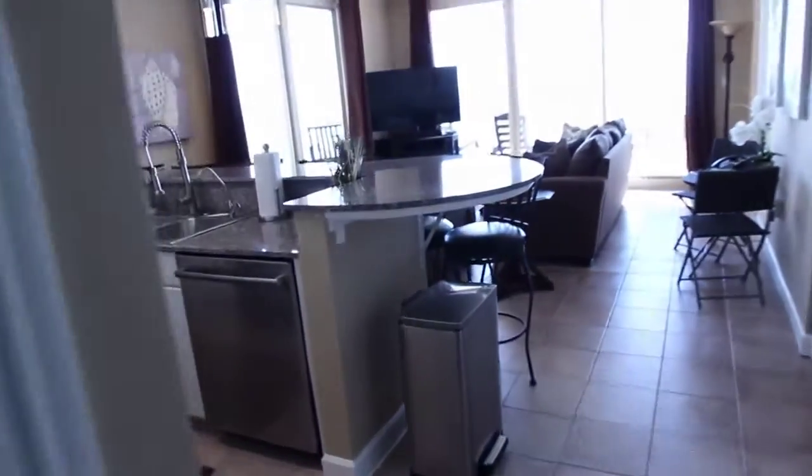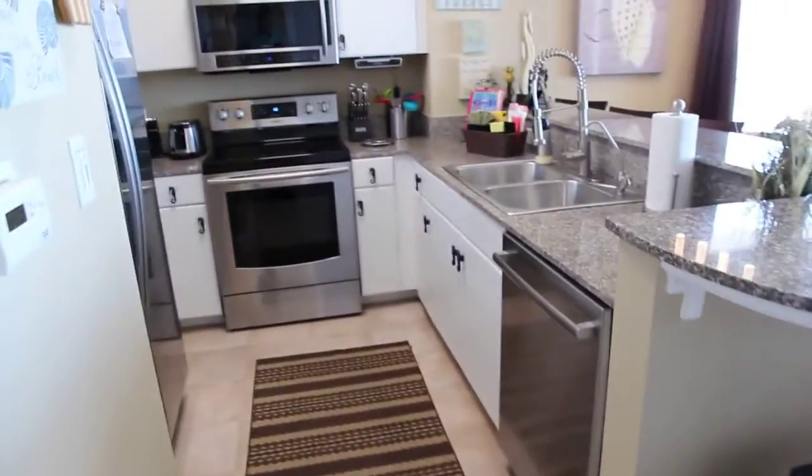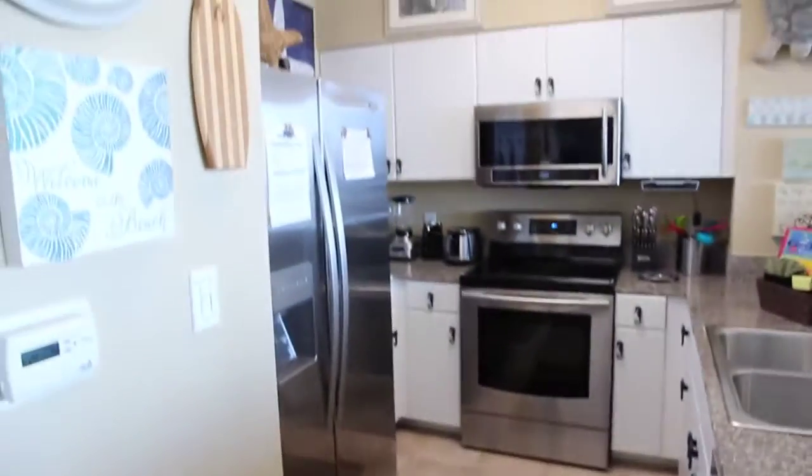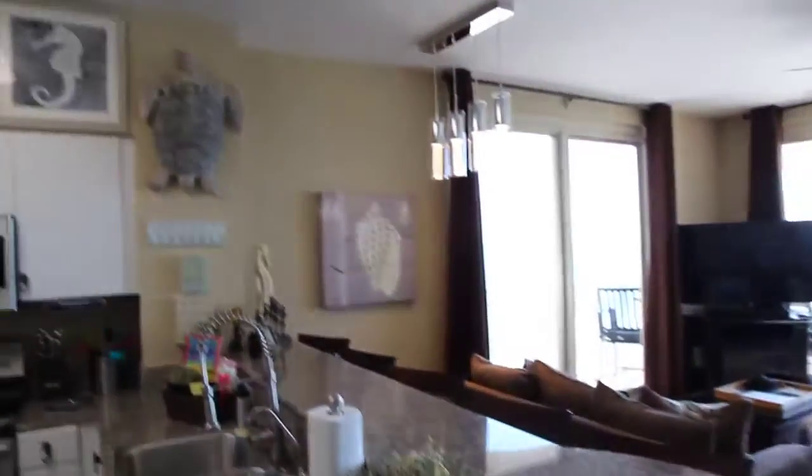This is on the eighth floor, which is like the perfect floor height. You've got stainless steel appliances, really nice kitchen appliances — just a nice kitchen. They've done a ton of upgrades to this condo and it's just beautiful.